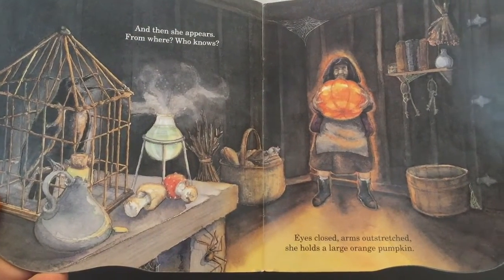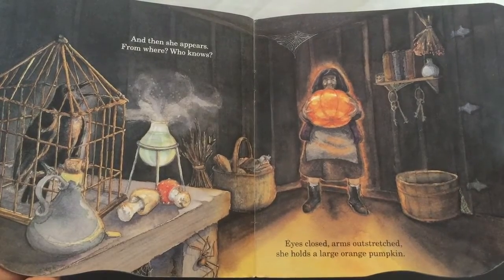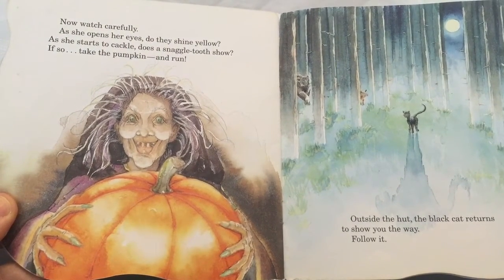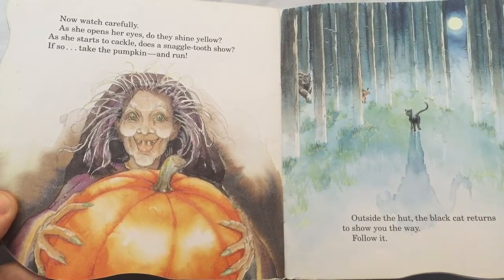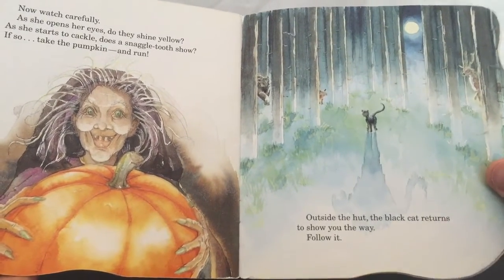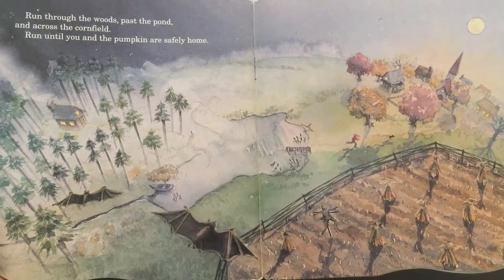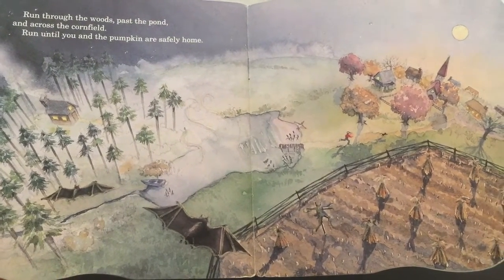And then she appears. From where? Who knows? Eyes closed. Arms outstretched. She holds a large orange pumpkin. Now watch carefully as she opens her eyes. Do they shine yellow? And she starts to cackle. Does a snaggletooth show? If so, take the pumpkin and run. Outside the hut, the black cat returns to show you the way. Follow it. Run through the woods, past the pond, and across the cornfield. Run until you and the pumpkin are safely at home.